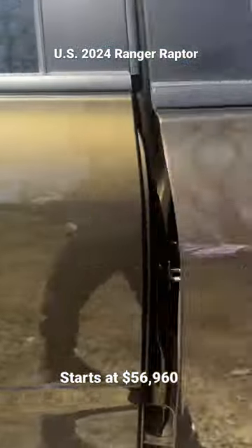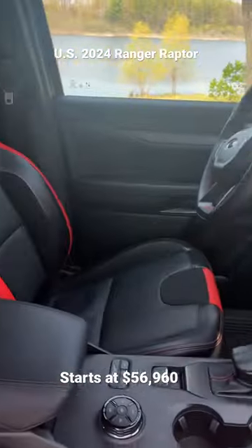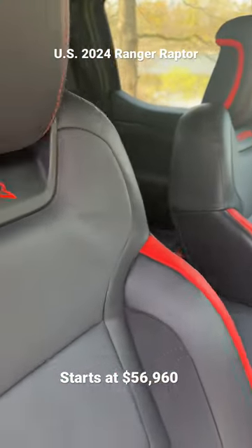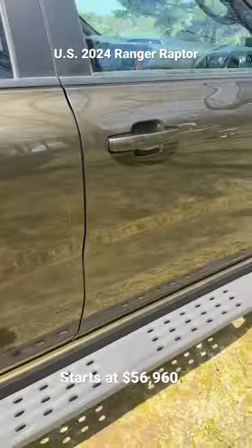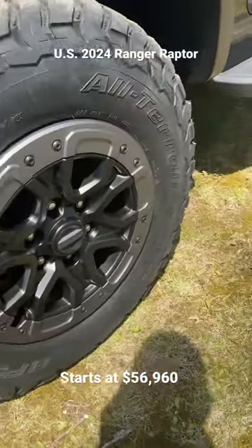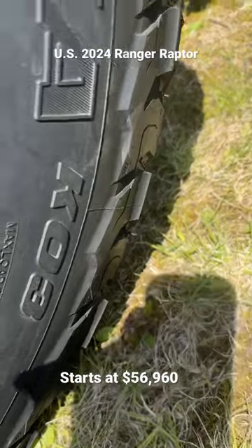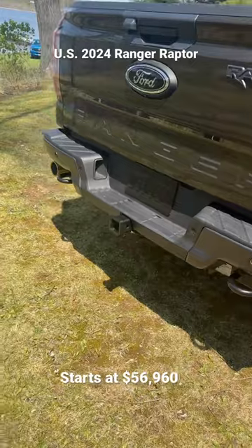It has a very unique interior and a 3.0-liter twin-turbo V6 with 405 horsepower and 430 pound-feet of torque. It's got two lockers — front and rear — four low, four high, four auto, two-wheel drive, 33s, and brand new KO3 tires.